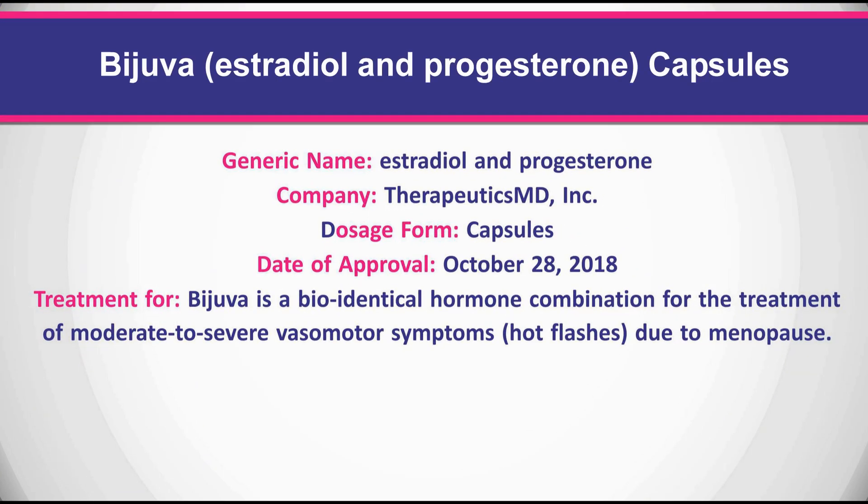Bijuva is a bio-identical hormone combination for the treatment of moderate to severe vasomotor symptoms, including hot flashes, due to menopause.